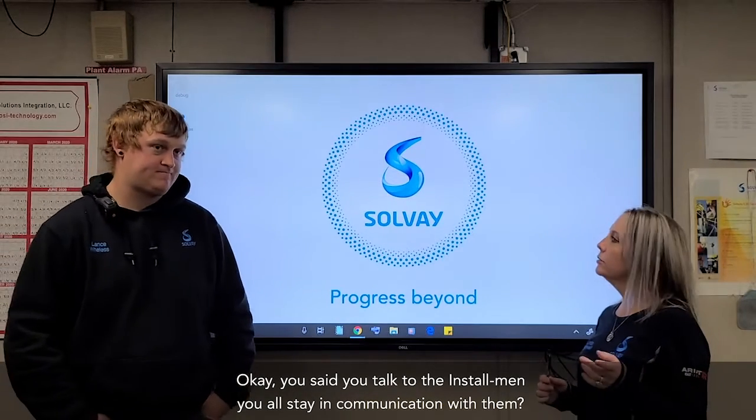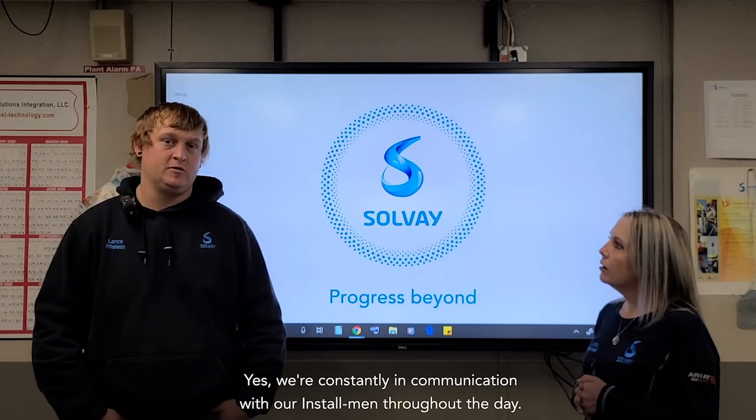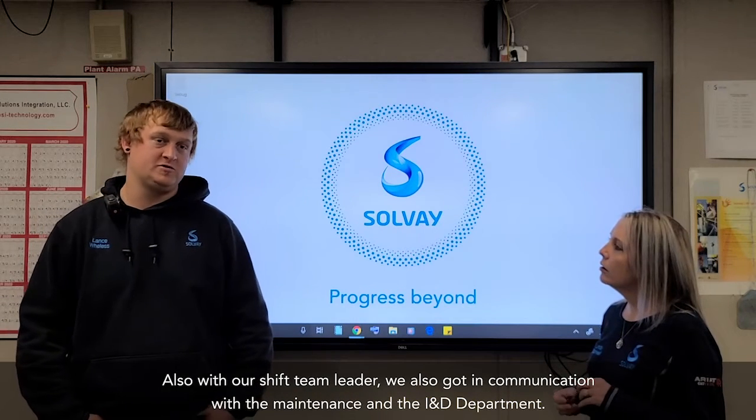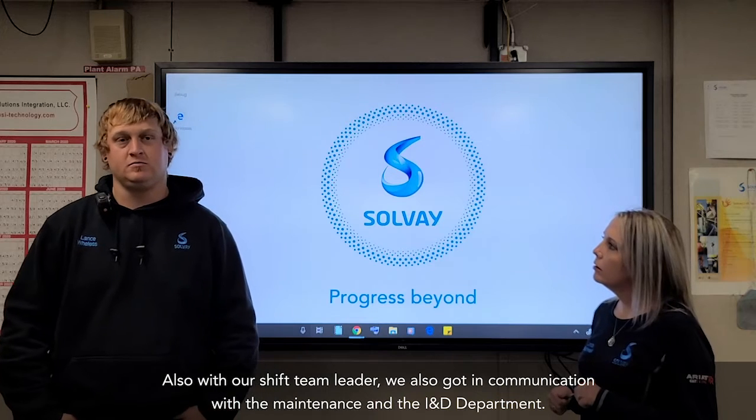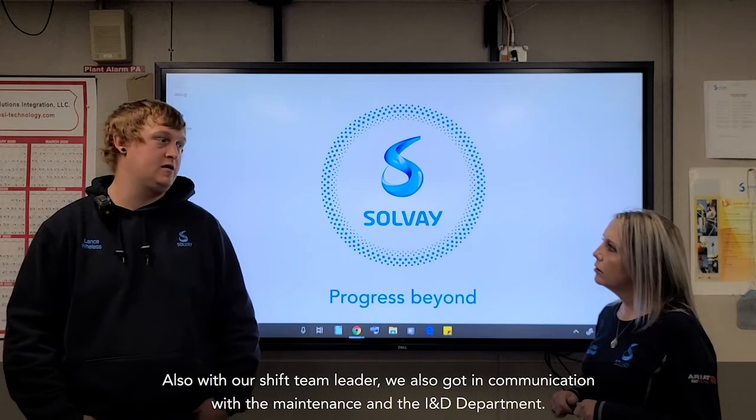You mentioned the Stillman — you're also in communication with them? Yeah, we're constantly in communication with our Stillman throughout the day, also with our shift team leader. We're also in communication with the maintenance and I&E department.